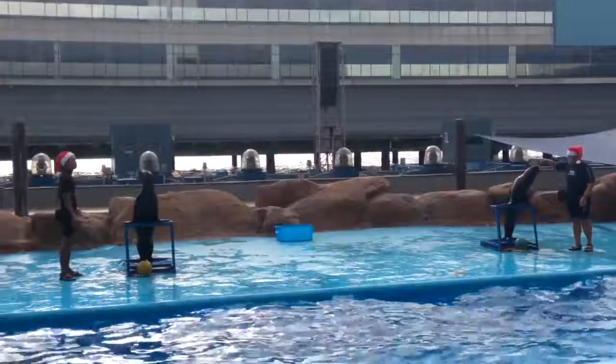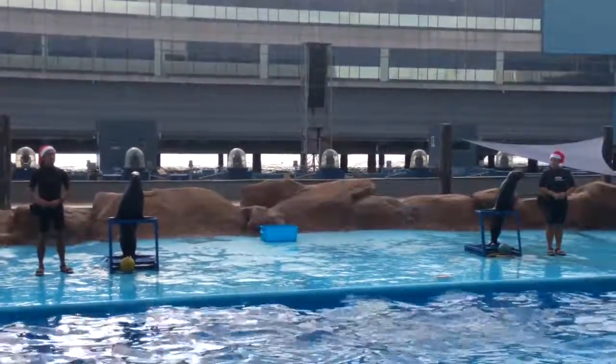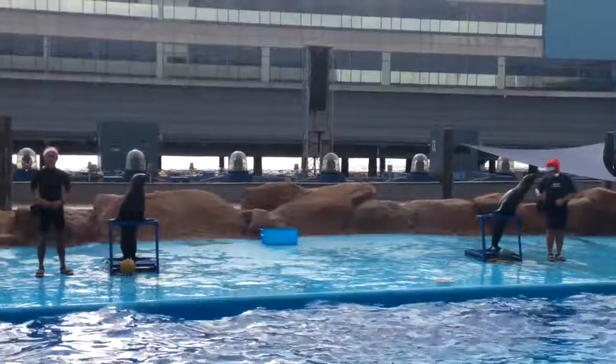Here's an interesting story for you about sea lions. Did you know that the US Navy has trained a few of them to take part in their special operations? Yes!